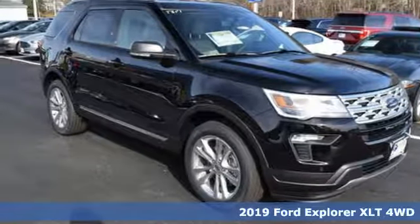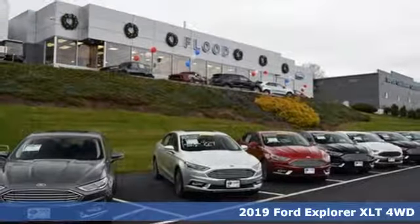Here's a new 2019 Ford Explorer. Ford is America's best-selling vehicle brand.